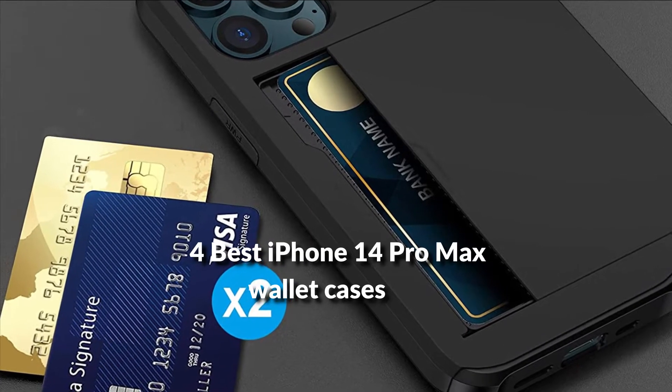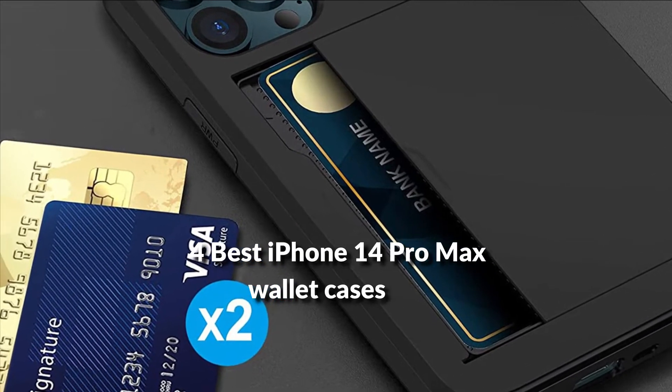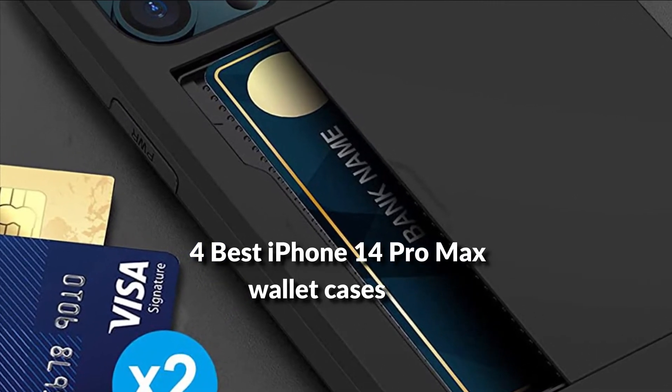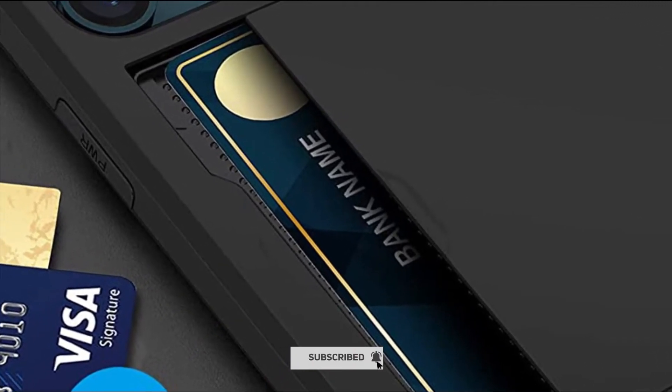In this episode, I will show you the 4 best wallet cases for iPhone 14 Pro Max in 2022. Before proceeding to the video, subscribe to my channel for future updates. Let's get started.